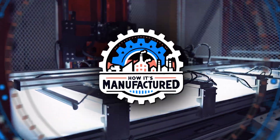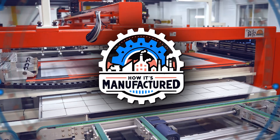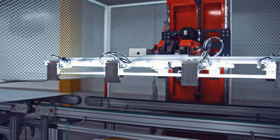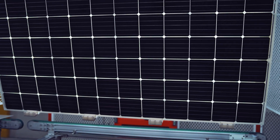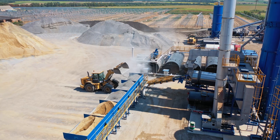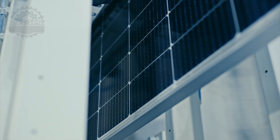Welcome to How It's Manufactured, your go-to source for uncovering the secrets behind everyday items that power our world. Today, we're shining a light on a technology that's pivotal in the quest for a sustainable future: solar panels. Before we dive deep into the birth of a solar panel — from its humble beginnings to its role as a cornerstone of renewable energy — let's kick things off with a quick quiz.